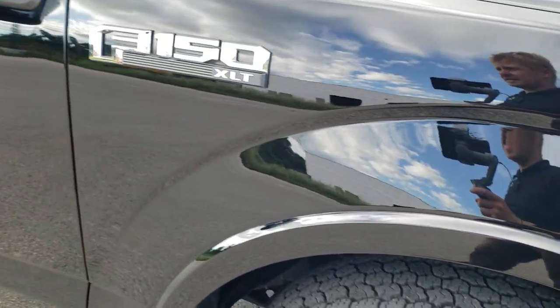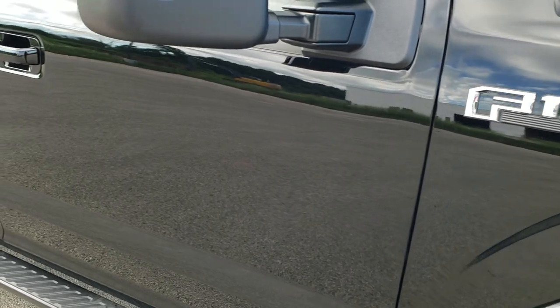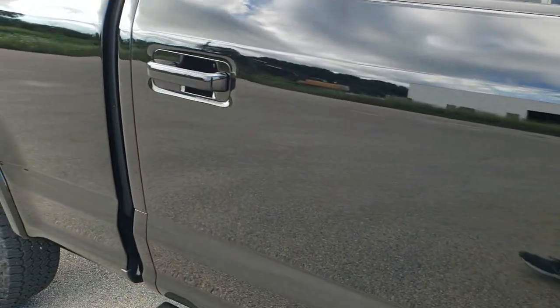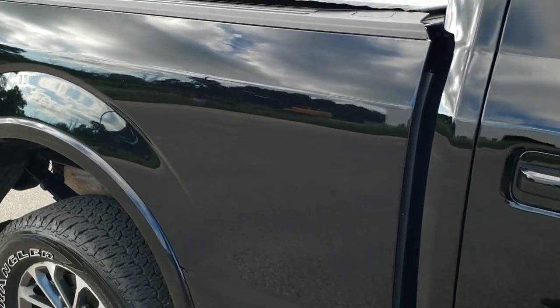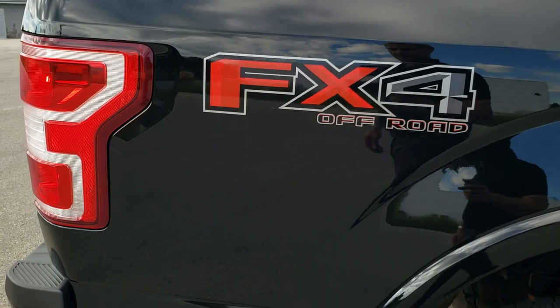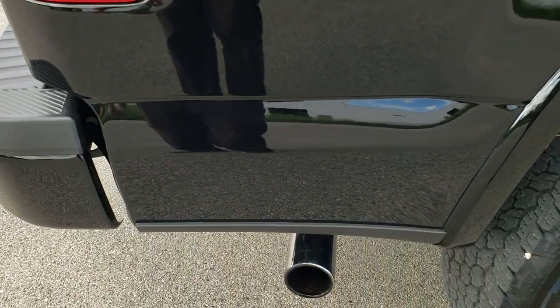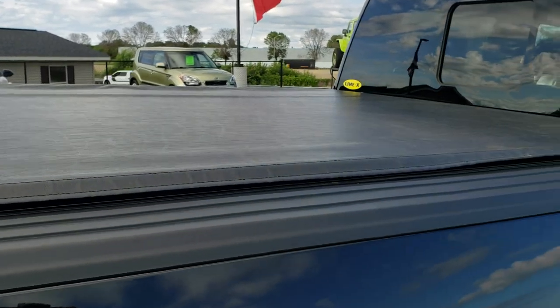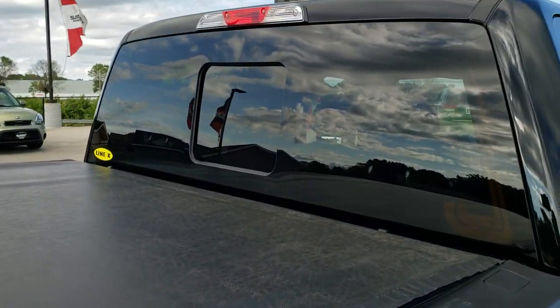As you go down this side of the truck, take note of how clean the body is and how reflective and mirror-like that paint is. We take these HD videos so if you are far away, or even close by but can't make the trip, you can see the truck, hear the truck, and have confidence in the vehicle before you even get here — so there are absolutely no surprises when you do.